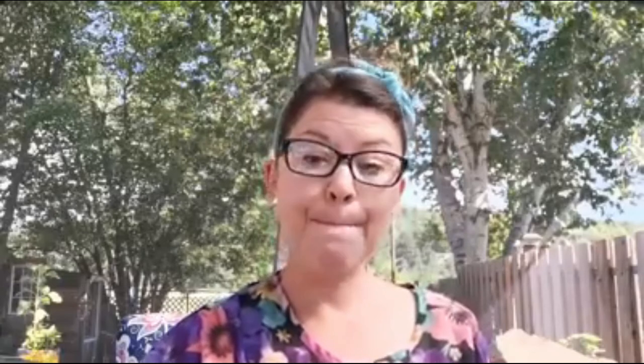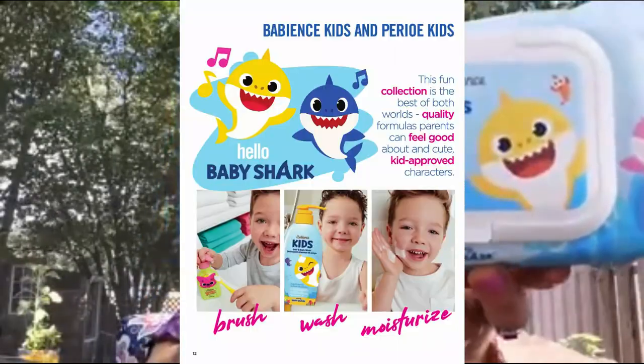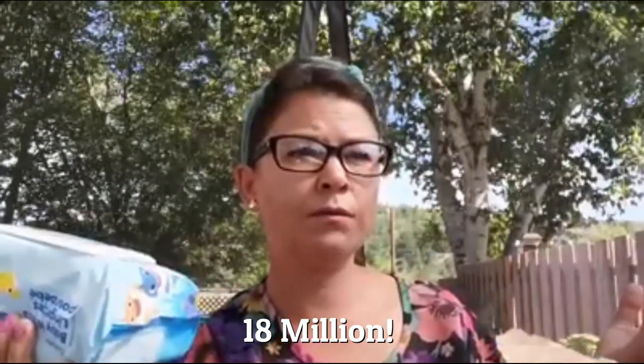We've got Bambian's Kids — these are the baby wipes. And if you have little ones, you will be familiar with Pink Thong and Baby Shark. Apparently they have like 10 million views on their one song.